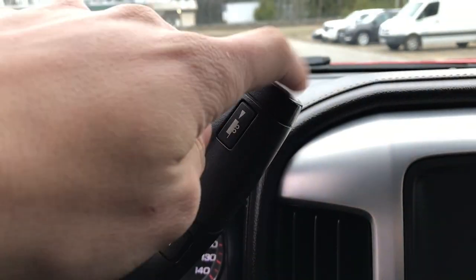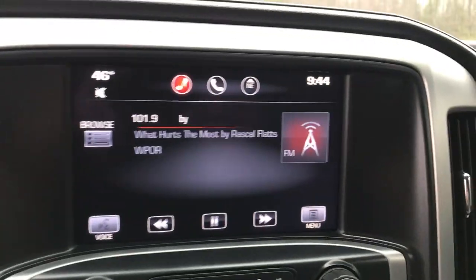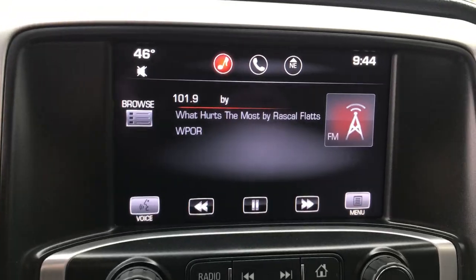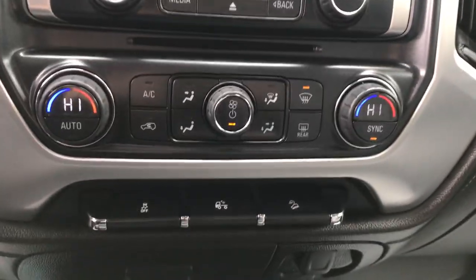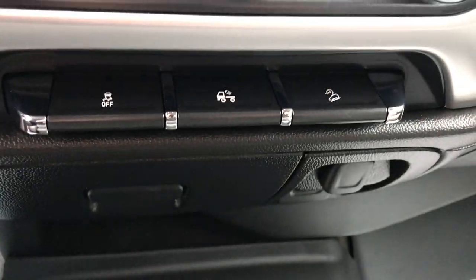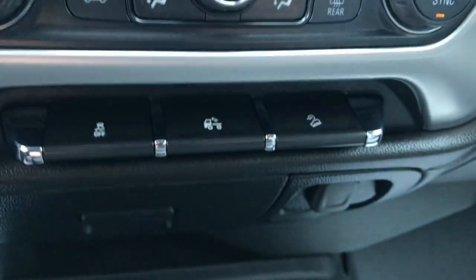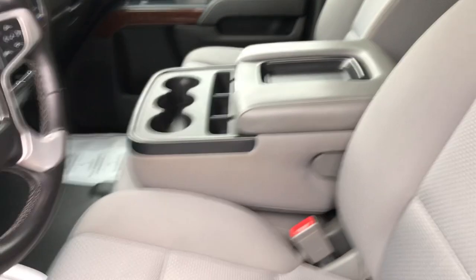You've got your column shifter with your tow haul and manual mode. You've got your center stack here with your infotainment screen as well as your backup camera and controls for that. You've got your dual zone climate control for driver and passenger. Down at the bottom, you've got your bed lights and your hill descent control, which comes with the Z71 off-road package. You've got your center console that actually flips up and becomes a third seat if need be.